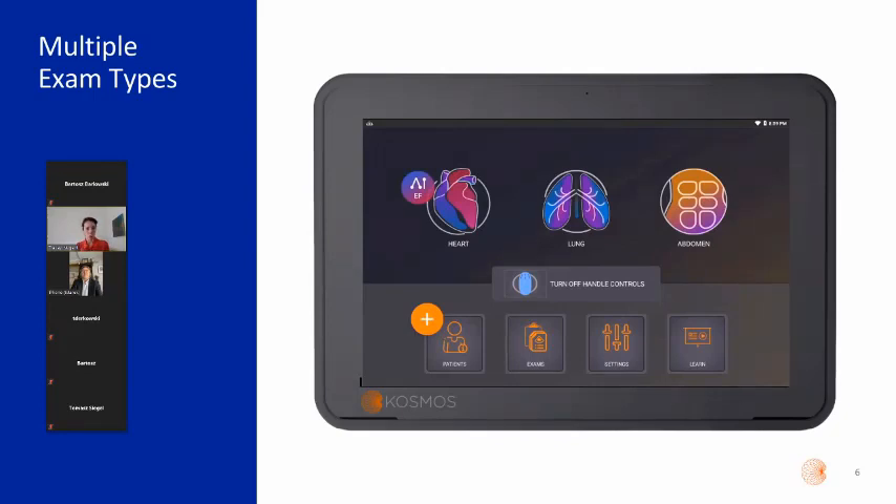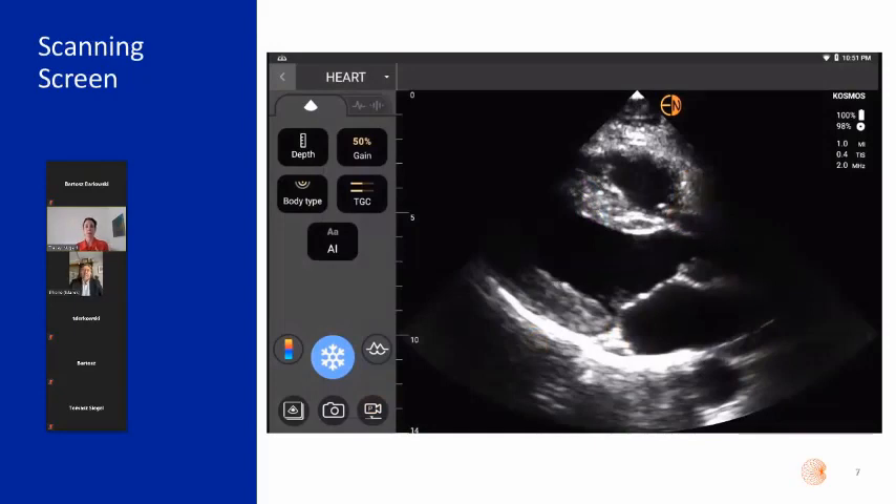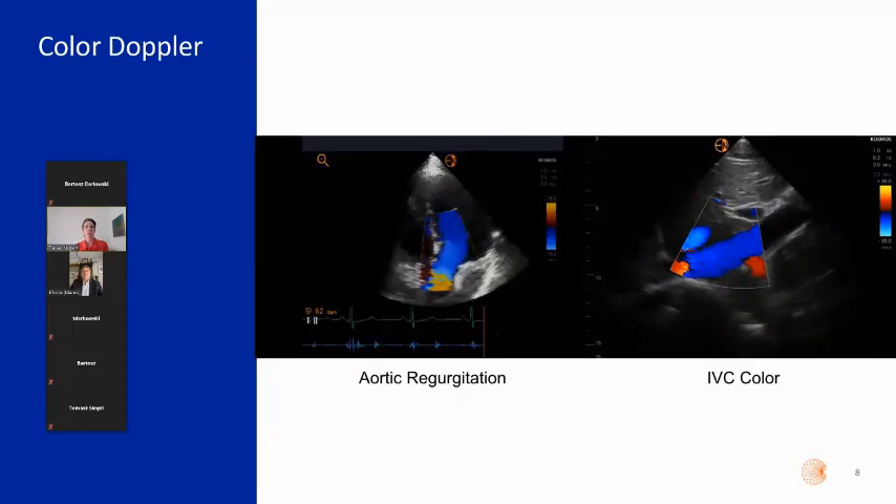Once you select your anatomy, all parameters are optimized for you. There is also a Learn button on the screen; when you go into that section there's a whole catalog of videos covering every aspect of the Cosmos system, with plans to expand to include instructional videos for various procedures. On the scanning screen, most of the real estate is taken up by the image, and all controls are logically grouped — very easy to access without navigating through multiple menus.